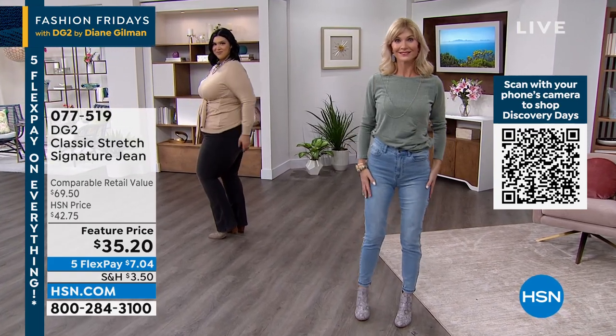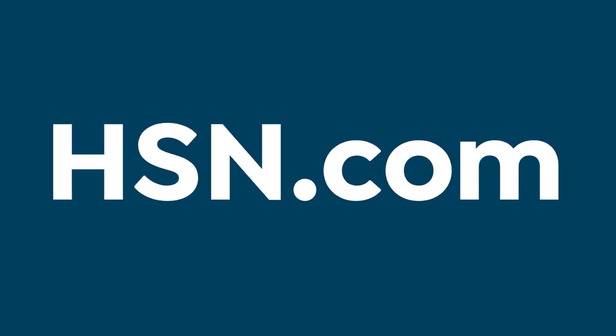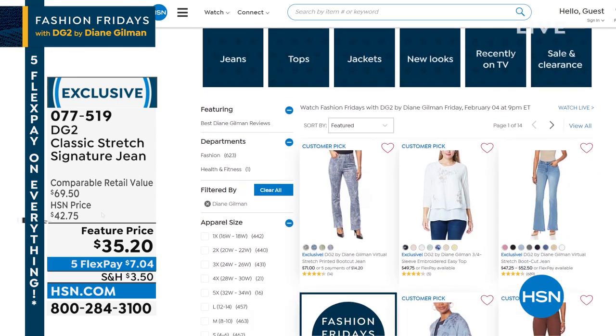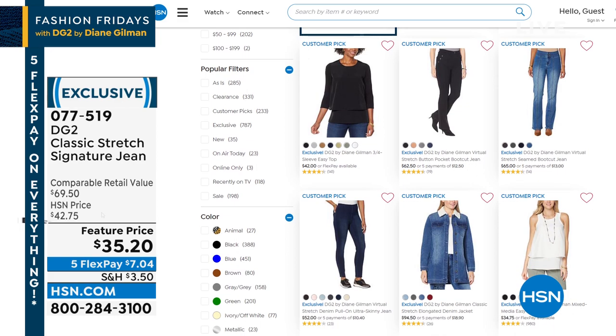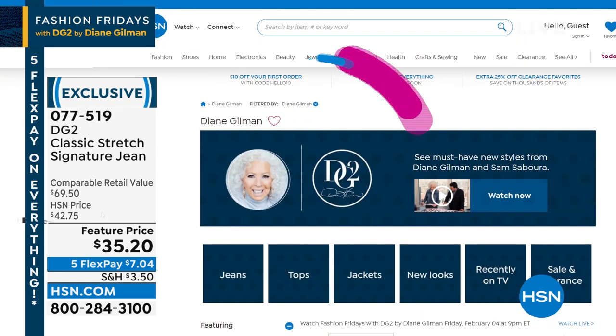These are going to sell out soon. This will be the go-to jean in your closet. If you're at all on the fence, read those reviews, watch the videos, click through the colors at hsn.com. We've got hundreds of you on the phone right now. If you type DG2 or Diane Gilman in the search bar, an entire virtual store pops up — you can shop by jeans, tops, jackets, new items, clearance, size, or price. Stay true to size on these: 0 through 28 women's.